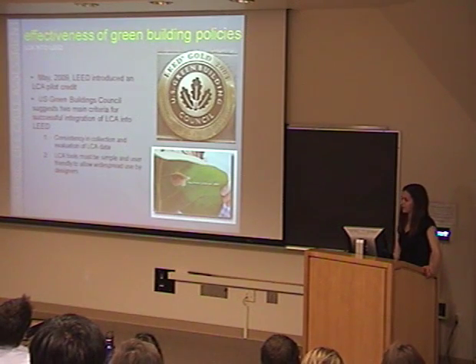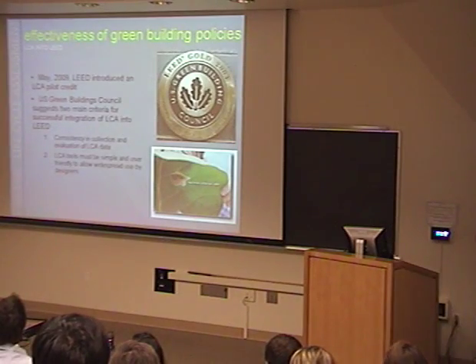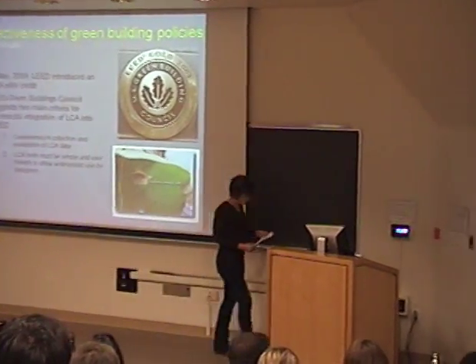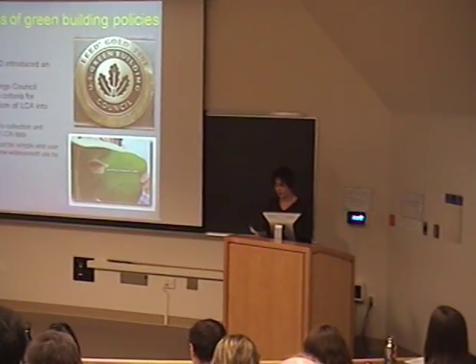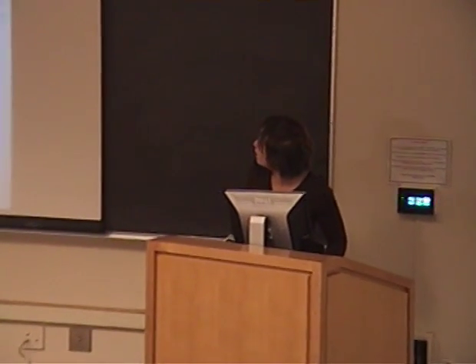Now I'm going to pass on to the recommendations. I'm going to talk about some recommendations to improve on our study. Our study is a good starting point, but it can be expanded to be more inclusive and more meaningful.